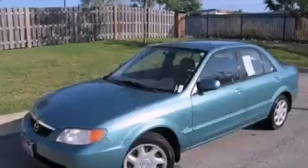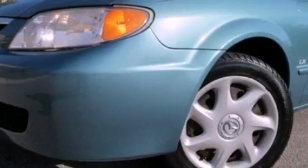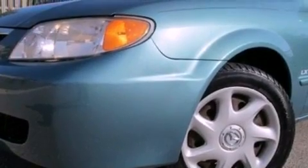This is a 2002 Mazda Protégé. It features a 2.0-liter four-cylinder engine and an automatic transmission.